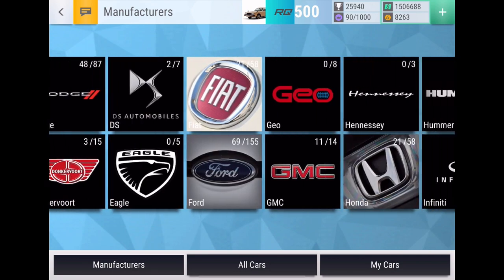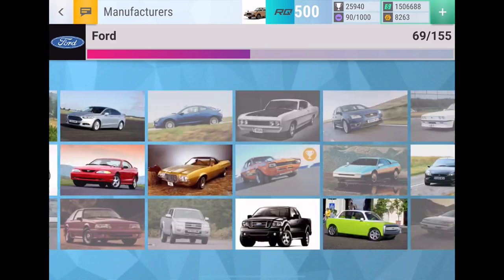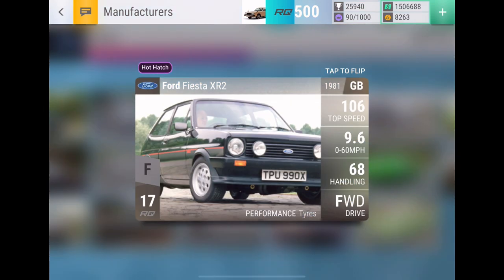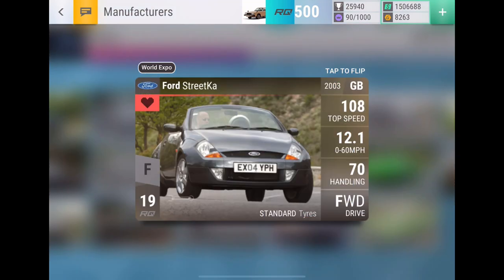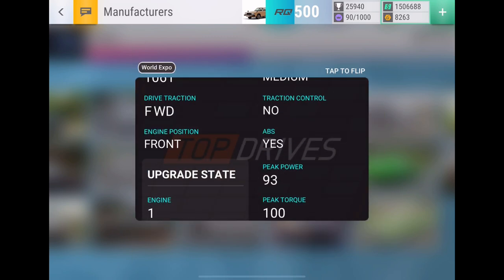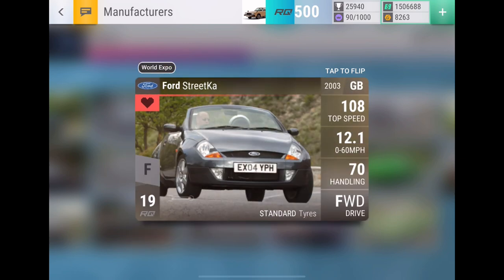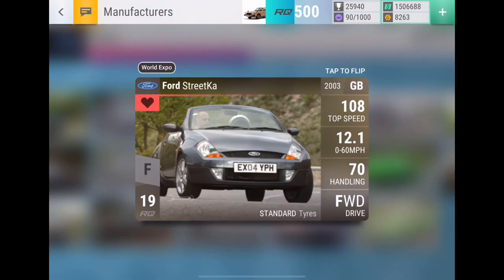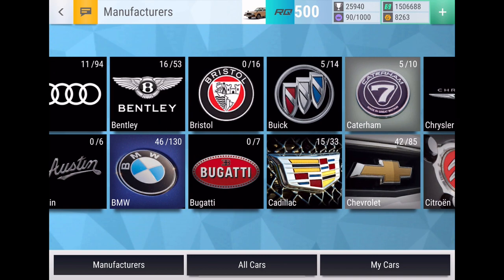Next up is another Ford — a common one — the Ford Street Car, an RQ19 roadster. I'm not really sure if it's lightweight. I didn't look too deeply at the stats; I just looked at the picture and I knew I wanted it in my garage. That's pretty much the thought that went through my head for the Ford Street Car.